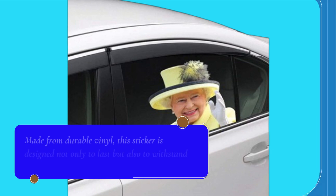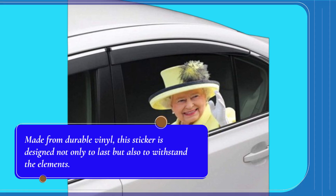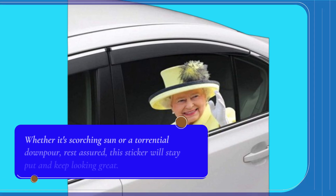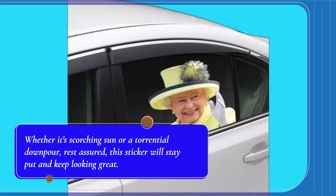Made from durable vinyl, this sticker is designed not only to last but also to withstand the elements. Whether it's scorching sun or a torrential downpour, rest assured, this sticker will stay put and keep looking great.